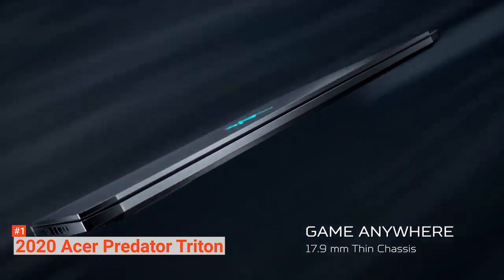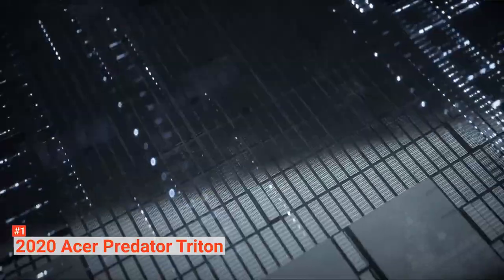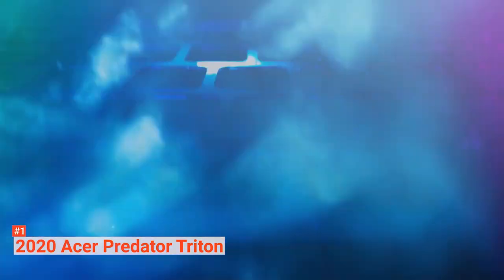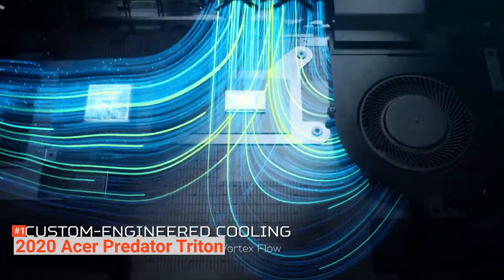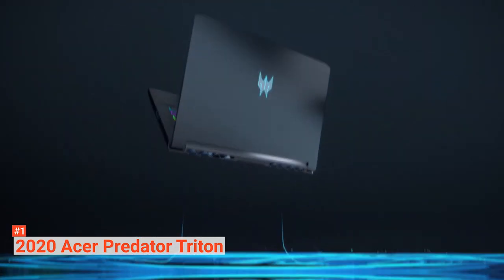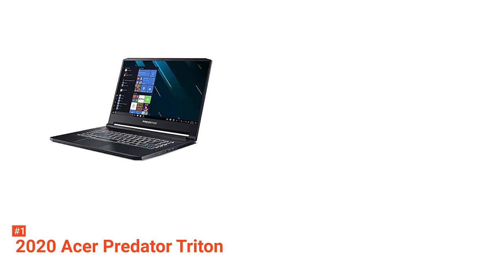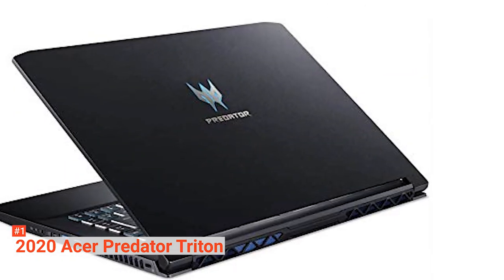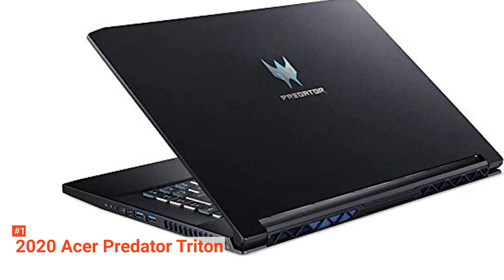Weighing 4.63 pounds and measuring 14 by 10 by 1 inch, this laptop is among the lightest high-end gaming laptops. Moreover, it features an Nvidia G-Sync and a 6-core 12-thread Intel Core i7-10750H. With a lightning-fast 300Hz refresh rate, the G-Sync offers a gorgeous contrast ratio. This high-end gaming unit has a 1TB solid-state drive and 16GB RAM. Its keyboard is backlit and has a nice bounce when you type. It also includes several arrays of ports like a Type-A 3.1 USB port, an Ethernet jack, HDMI port, two more 3.1 USB ports, audio jacks, and a USB connection with a mini DisplayPort and Thunderbolt 3 support.